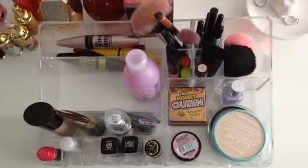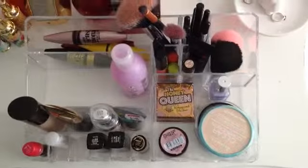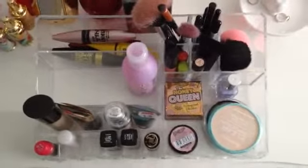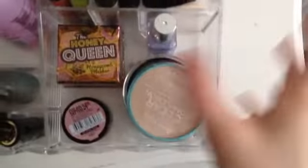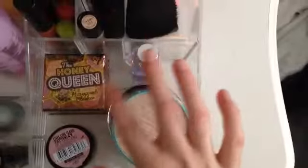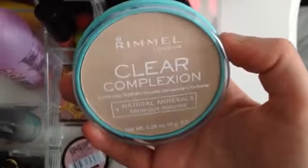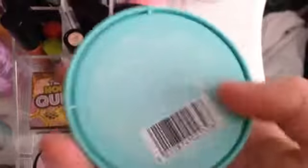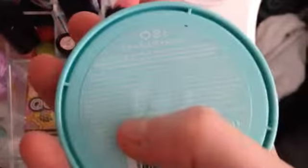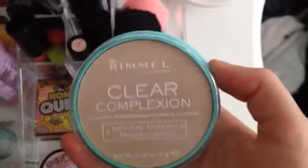As I showed in my other video, this is my powders and blushes area. I recently bought a new powder — it's a Rimmel London Clear Complexion powder, transparent. I bought this on Valentine's Day for about four or five pounds.